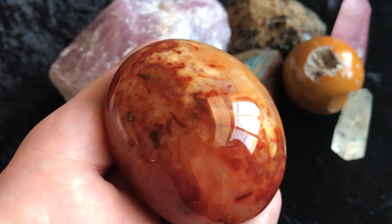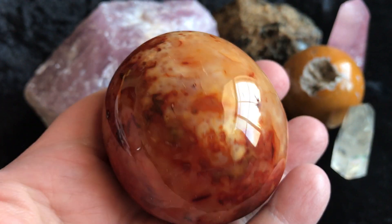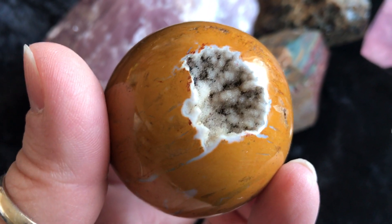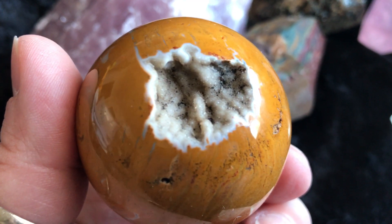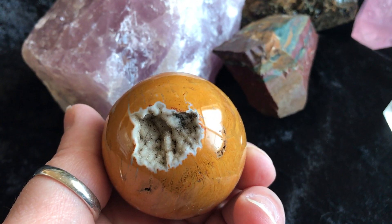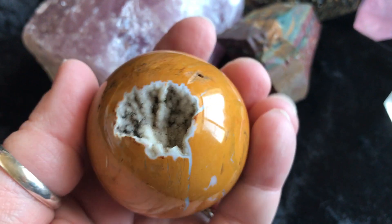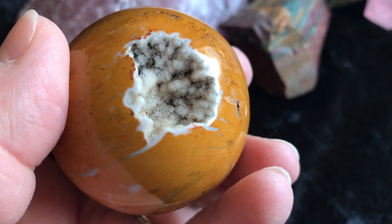Then we have a tumbled carnelian — pretty good size, beautiful color. I love it. Then next, this is a yellow jasper sphere, but this particular one has this giant little crater here of druzy, which I find to be so intoxicating and beautiful. I just want to like crawl in there. I love when crystals and gemstones just have their own little uniqueness to them. Each one does.